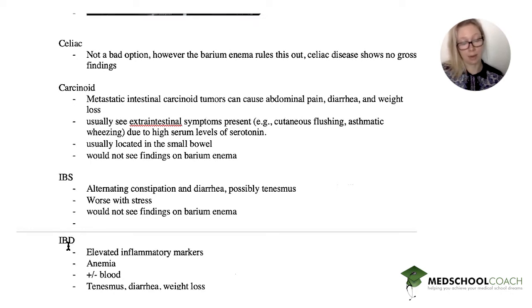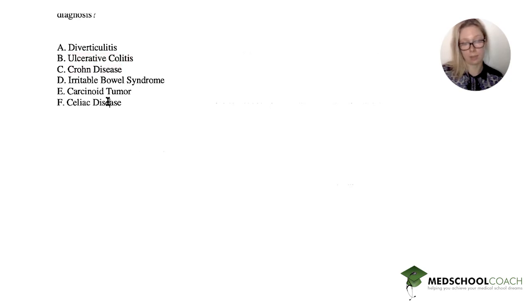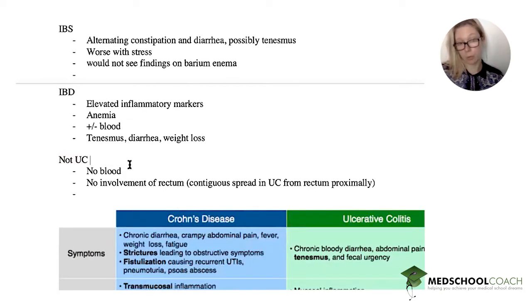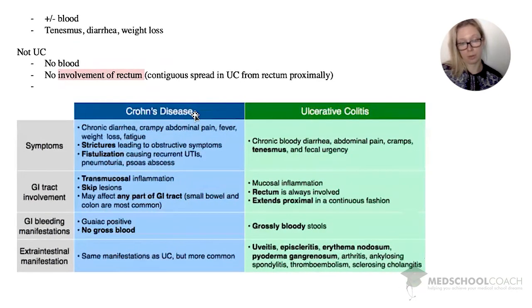IBD features elevated inflammatory markers and possibly anemia, either from the markers or the disease itself. You may or may not see blood in the stool depending on the type of IBD. Most importantly, this patient has exactly what IBD presents with — tenesmus, diarrhea, and weight loss. We have two IBD answer choices: ulcerative colitis and Crohn's disease. It's probably not ulcerative colitis because there's no blood, and most importantly, UC is contiguous and spreads proximally from the rectum. Since the rectum isn't involved and the lesion is on the right colon, it's probably not UC.